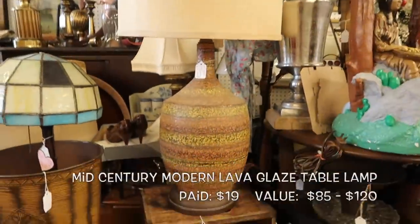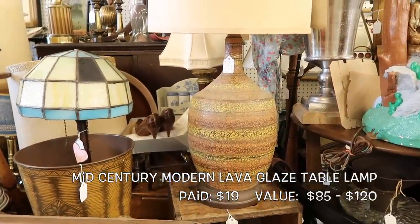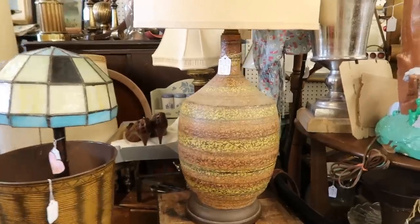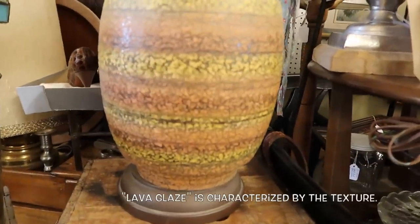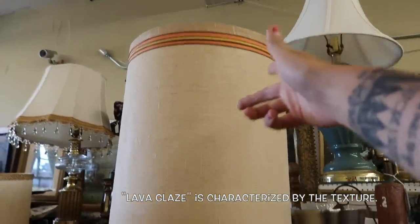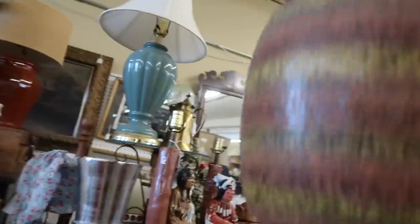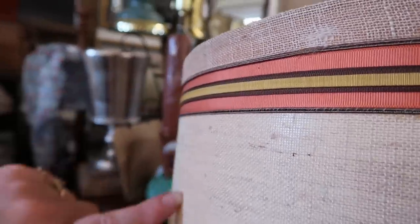I just spotted another lamp. What do they call it? Something to do with lava — lava glaze, I think. Mid-century modern lamp for 19 bucks with the original shade. You can't beat that for 19 bucks. He knew I was coming in today and he just delivered on the awesomeness that is this lamp. I don't even know how I would ship it. I have the boxes. Look at those colors.